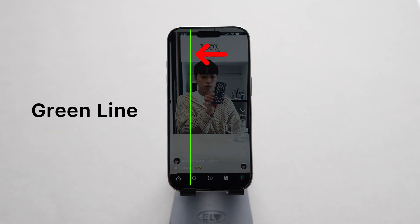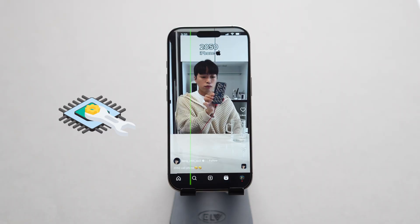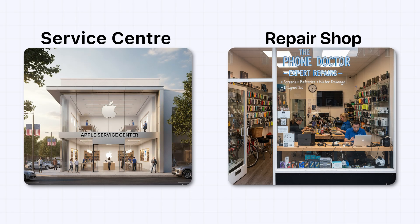If you've ever noticed a weird green line running down your iPhone screen, don't panic. I will show you how to fix this problem right at home. No need to rush to a service center or repair shop.